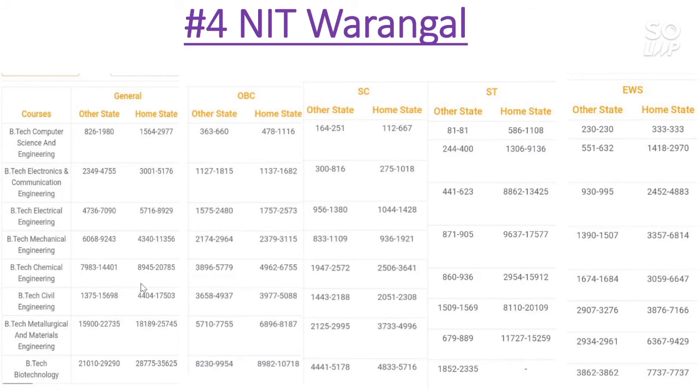Now let's talk about the Chemical Engineering branch. For General category, the cutoff for other state goes to 14000 and for home state it is 20000. For OBC category, other state is 5700, home state 6700. For SC category, other state 2500, home state 3600. For ST category, other state 936, home state 16000. For EWS, other state 1600 and home state 6600.